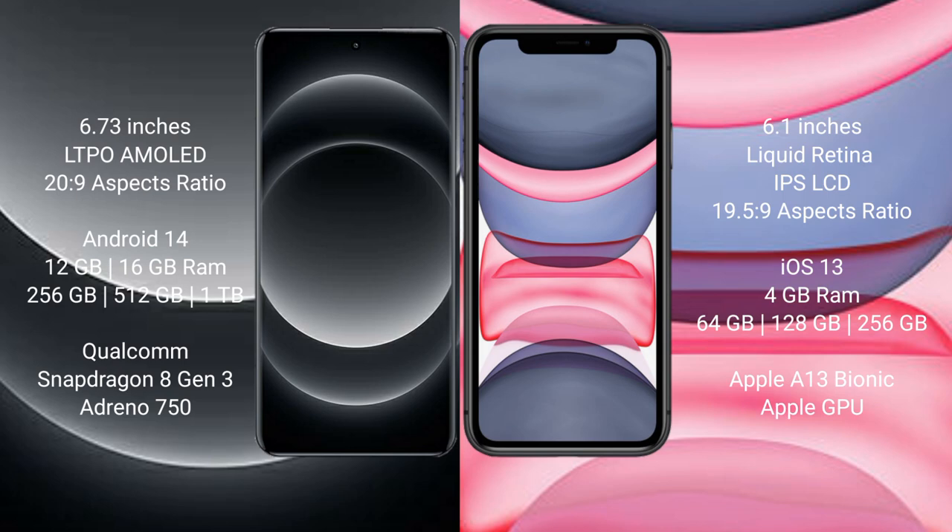Xiaomi 14 Ultra runs on the Android 14 operating system. iPhone 11 runs on the iOS 13 operating system.